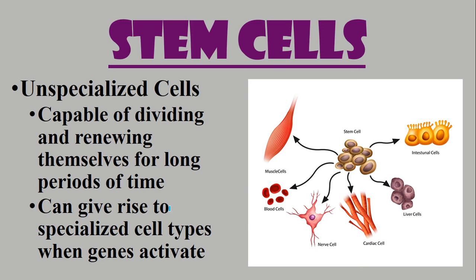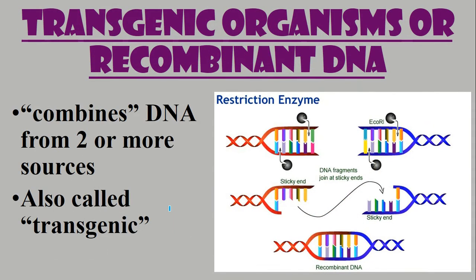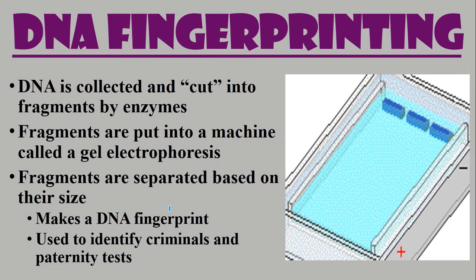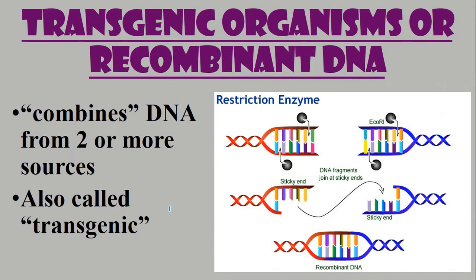When we talk about biotechnology we also talk about something called transgenic organisms or recombinant DNA. What happens here is the combining of DNA from two or more sources — we call this transgenics. To do this you have to use things like restriction enzymes and bacteria with plasmids. Again, there's a lot more to it — I'd go to Google or YouTube and look it up.